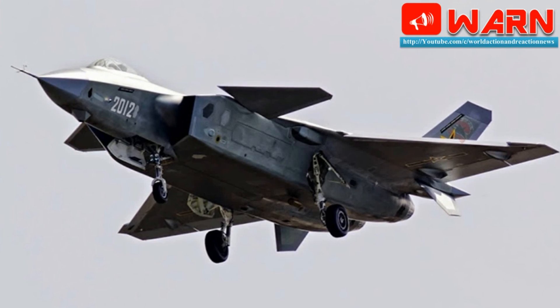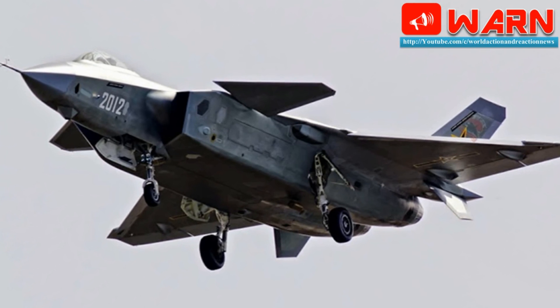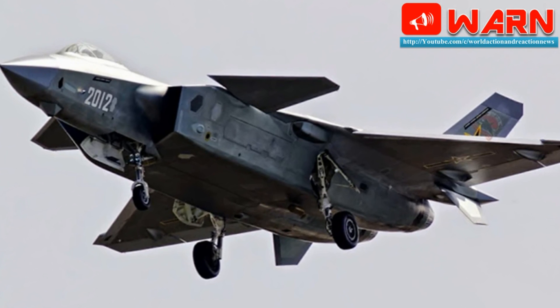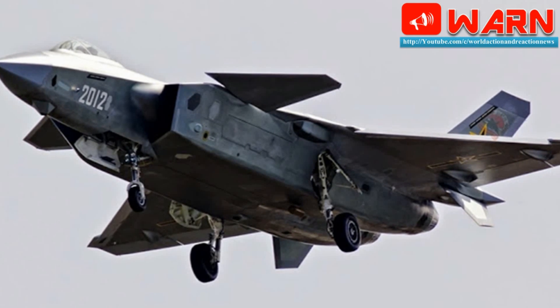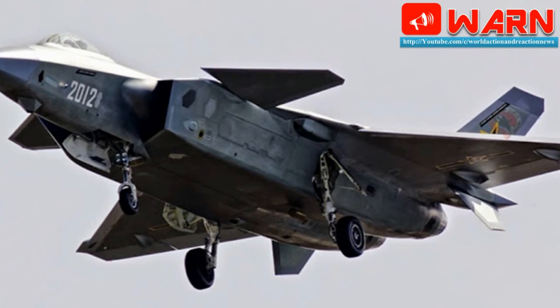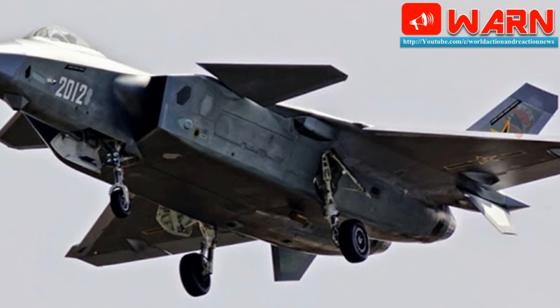Additionally, the WS-10X — possibly officially designated WS-10G or WS-10IPE — has saw-toothed serrations on the edges of its afterburning nozzles, like the F-35's F-119 engine. The saw-tooth edges provide a gain in stealthiness, as they redirect radar waves away from the nozzles.